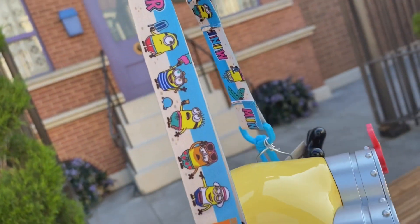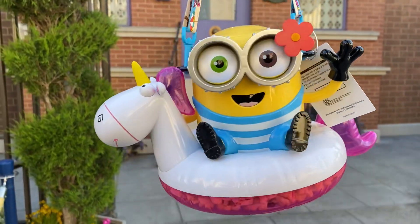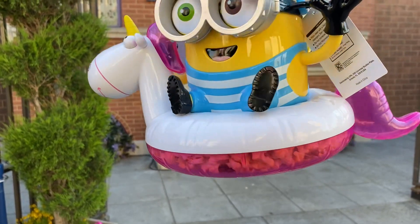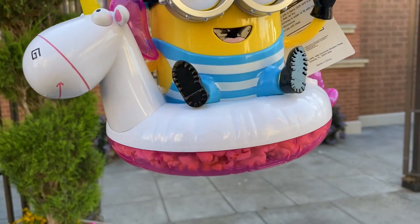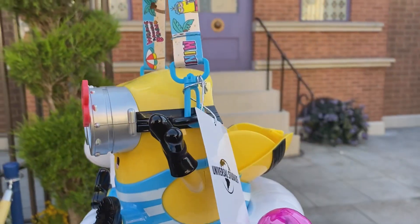You have the really cool lanyard with all the minions on there. You can get it here at Universal for $29.99 at the popcorn stands. It is only refillable for the day you purchase it, so if you come back and bring it, you're not going to be able to refill it — you have to purchase the popcorn separately. Still a really cool souvenir to bring to the parks.